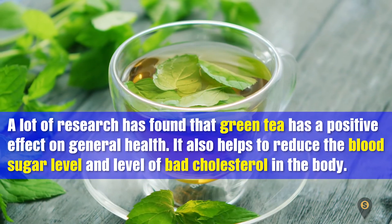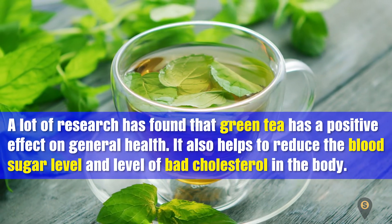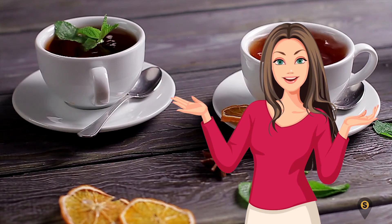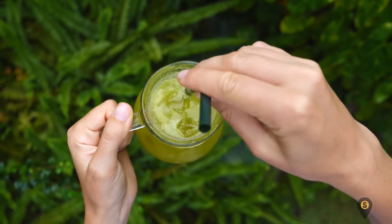A lot of research has found that green tea has a positive effect on general health. It also helps to reduce the blood sugar level and levels of bad cholesterol in the body. So, what are you waiting for to add tea to your diabetic diet plan? You can make something refreshing today with chilled fragrant tea and some slices of lemon.